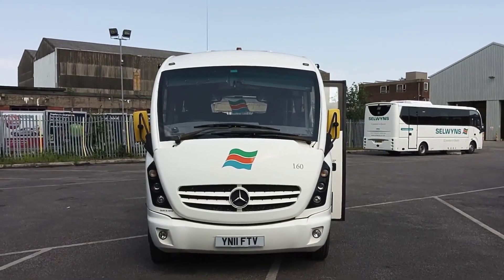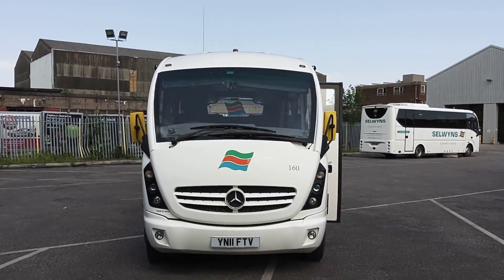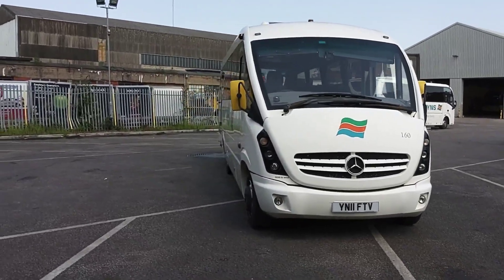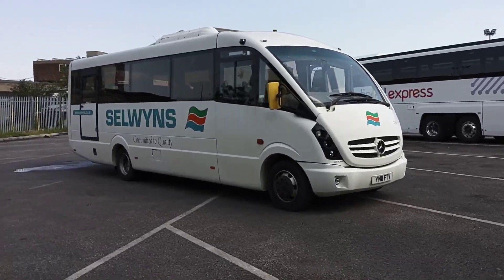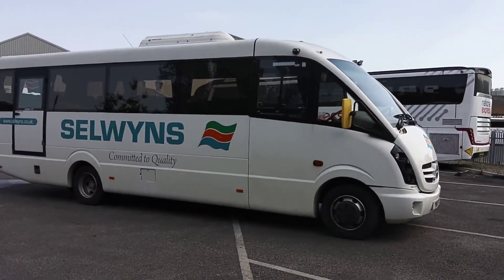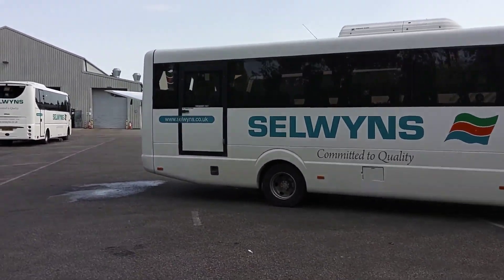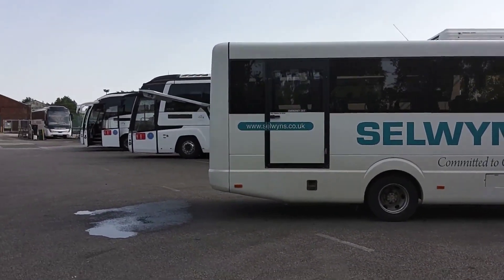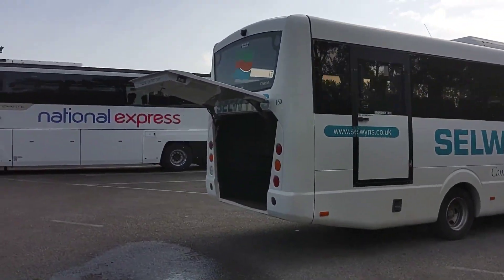Here we have a 2011 Mercedes-Benz Vario 816D Plaxton Cheetah 29-seat mini coach. This vehicle is one of a pair we're offering for sale on behalf of Selwyn's up in the northwest of England. Very straight vehicles on the body - these will have been used predominantly on airside work at Manchester Airport throughout their lives. No issues bodywork wise.